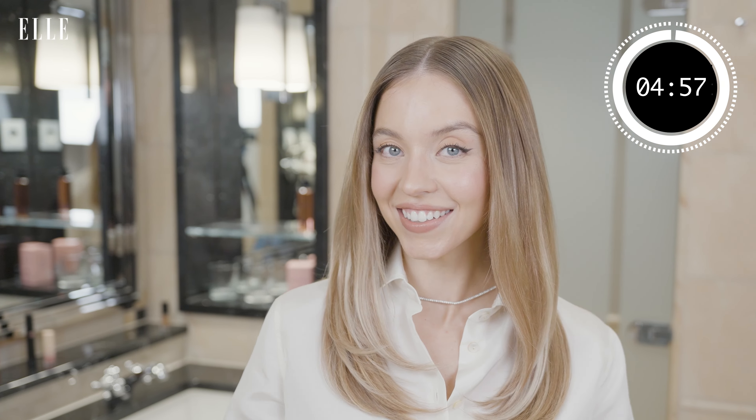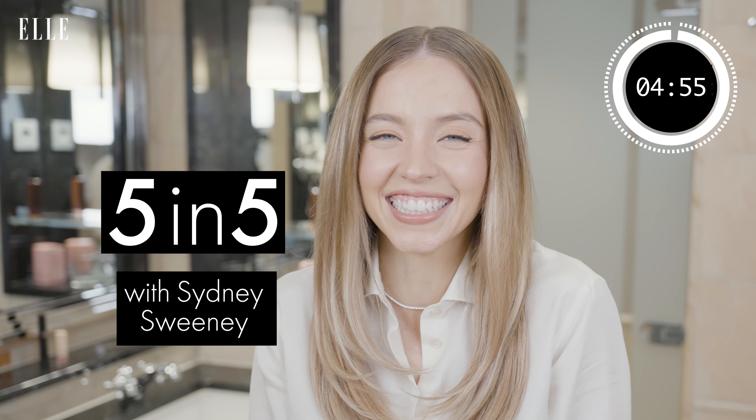Hey, it's Sydney Sweeney, and I'm here with Elle to show you my 5 in 5. I'm pretty much done for the day, but I wanted to show you guys my 5 essentials that help me just get ready whenever and wherever I am.